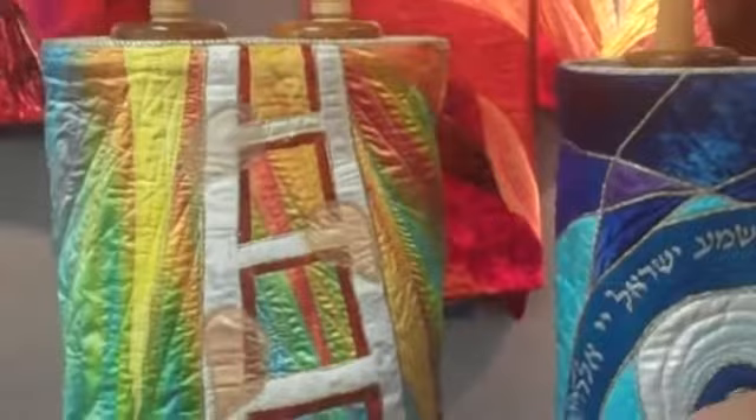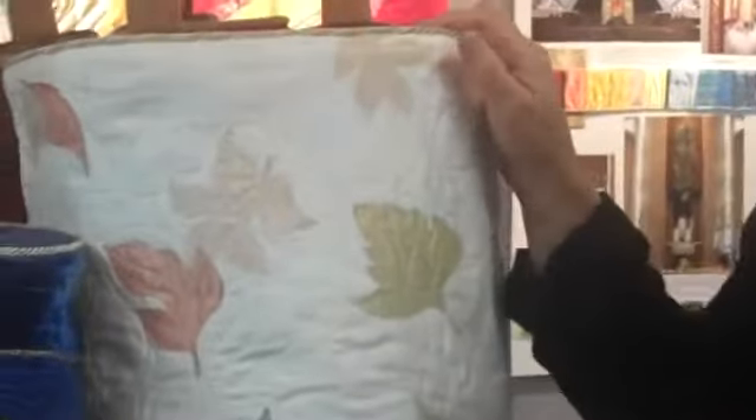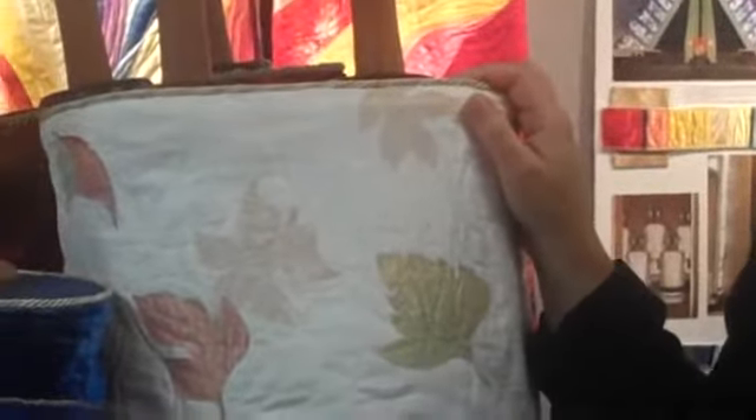This Torah cover is used for the high holidays, when we traditionally make every Torah cover and art curtain out of white. So this is white silks, and we have some metallic silks here to represent autumn leaves, because this Torah cover was commissioned by a synagogue in Vermont where autumn leaves look like this.